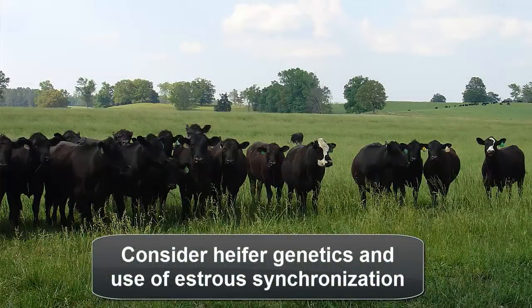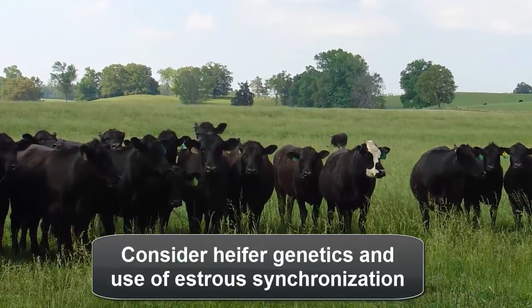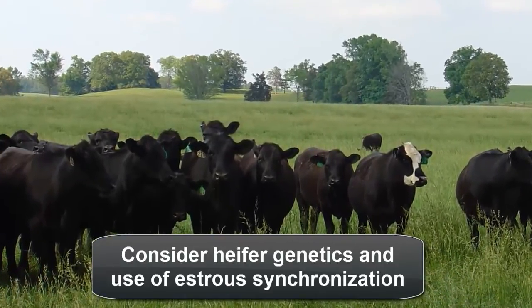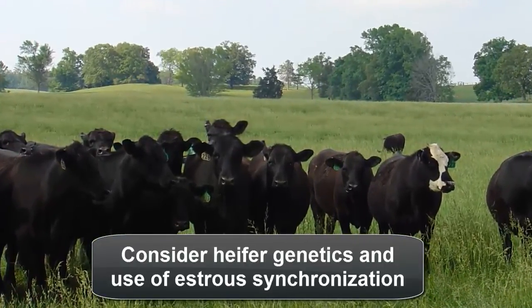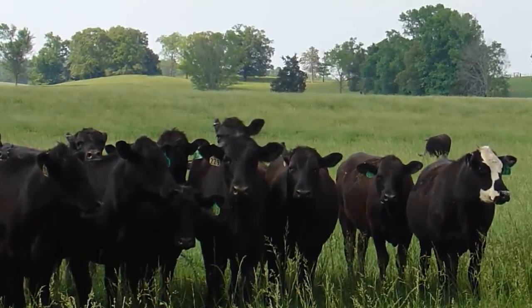If estrus synchronization is not going to be used, consider culling heifers with a reproductive track score less than three, especially if the genetic value of these heifers is marginal. If estrus will be synchronized using MGA or a controlled intervaginal drug release device, or CIDR, a track score of two may be acceptable.